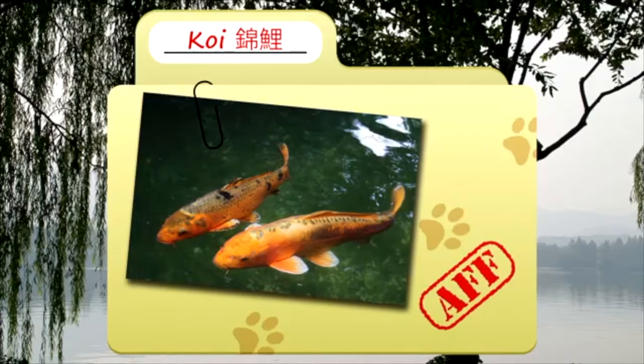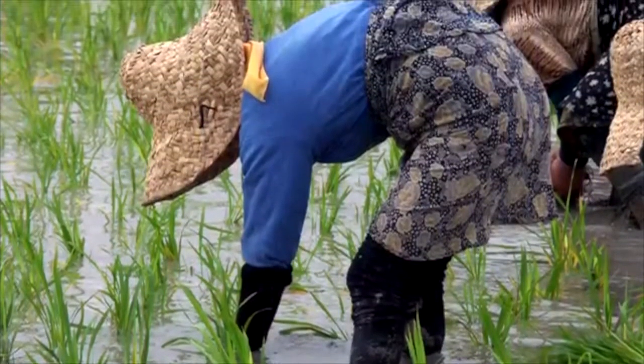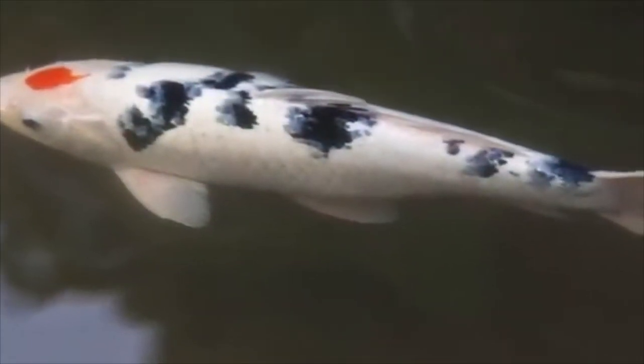Today on Animal Fact Files, we're going to be talking about koi fish. For hundreds of years, these fish were kept by Chinese farmers in their rice fields as a source of food. Later, this practice was picked up by farmers in Japan who saw the potential of raising the carp as an ornamental species. Beginning in the early 1800s, the common carp was bred for color mutations, and the trend spread throughout Japan. Thus, the koi fish was born.